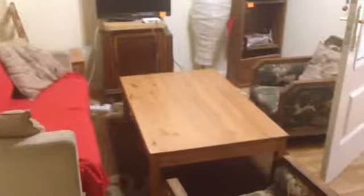And then this is the living room. We have a sofa, two armchairs. There we can see the TV.